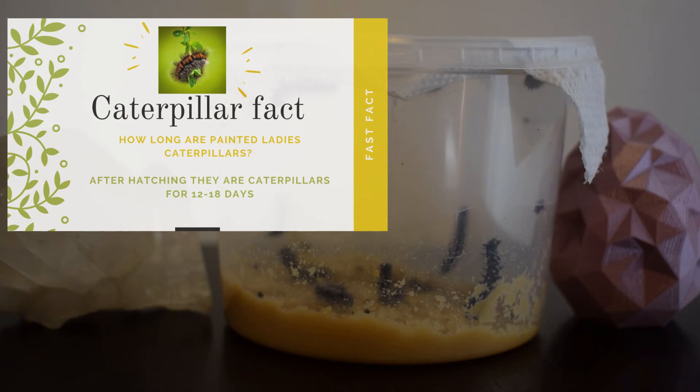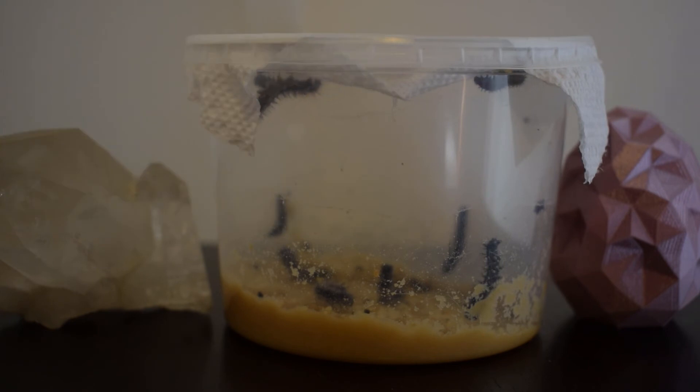Caterpillar fact: how long are painted ladies caterpillars? After hatching, they are caterpillars for 12 to 18 days. So yes, if you guessed, these are painted lady butterflies in their caterpillar stage.